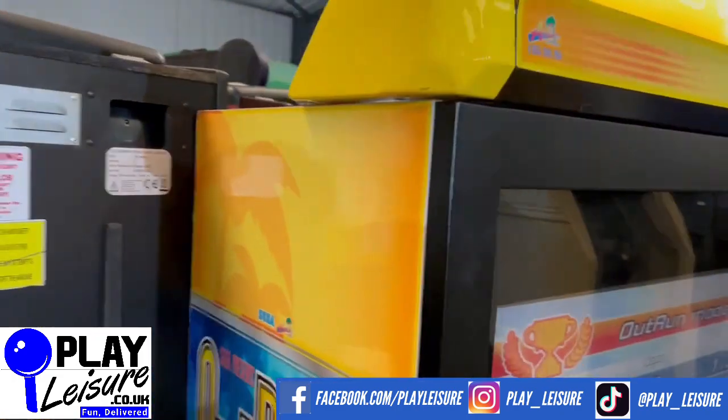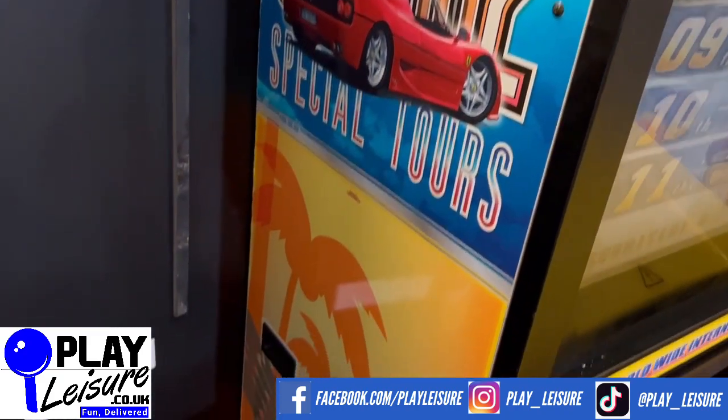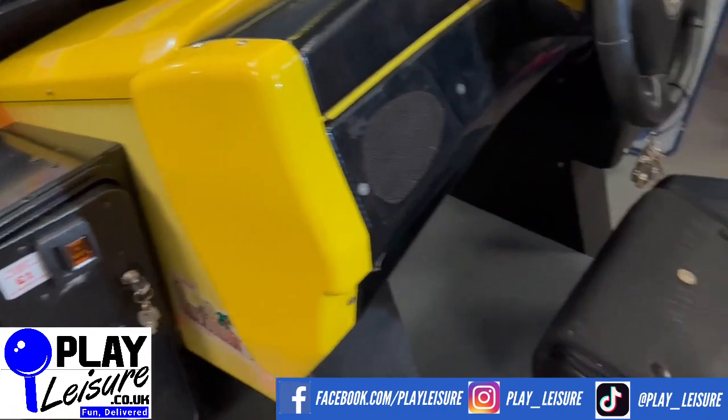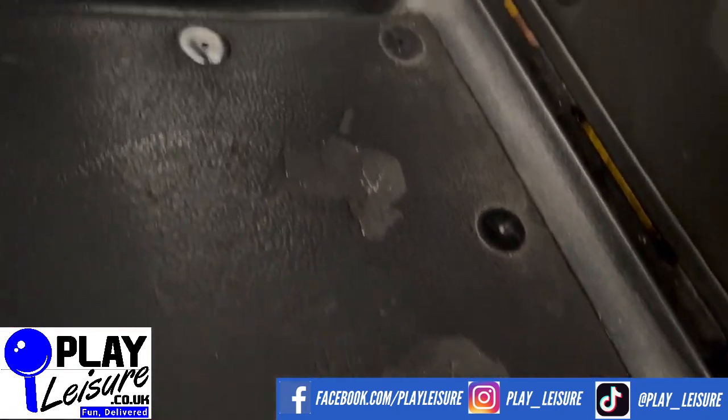It's seen some signs of wear, as you'd expect from a machine which is the best part of 20 years of age, give or take. You'll see scuffs, marks, just general signs of wear really. The chair on the rubber has got a few areas where it's just worn a little bit.